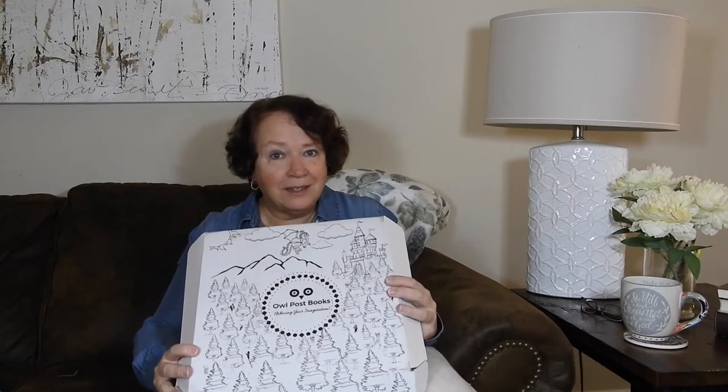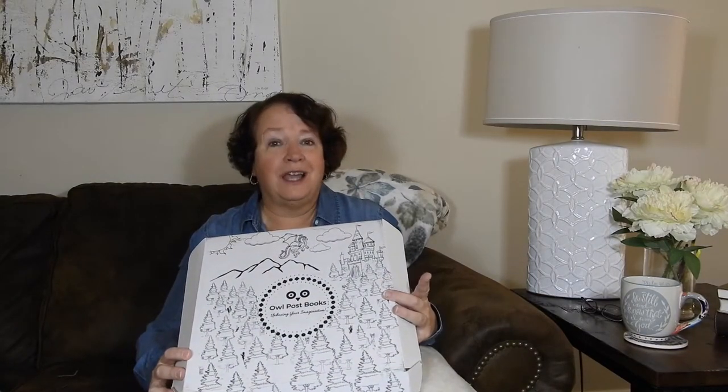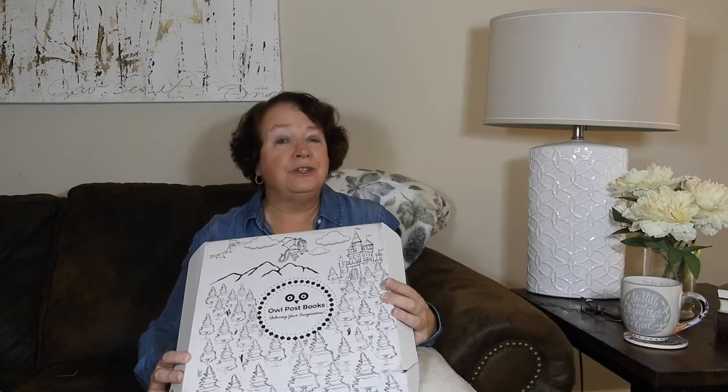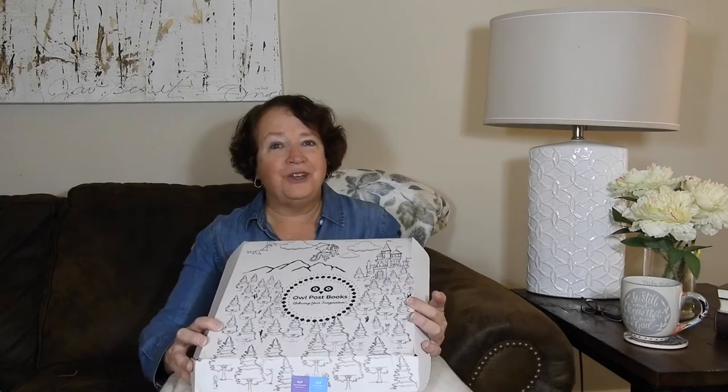That's it for Owl Post Books. Any information you might need, I will put either within the video or in the description box below. But if you have grandkids, I suggest this box — it's really a fun box, and the kids just love to come over and read these interesting new books that I seem to get monthly. You guys take care and I hope to see you next time. Bye-bye.